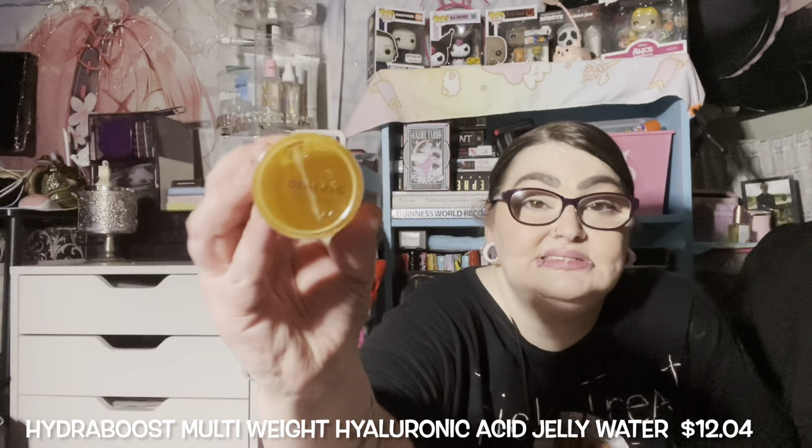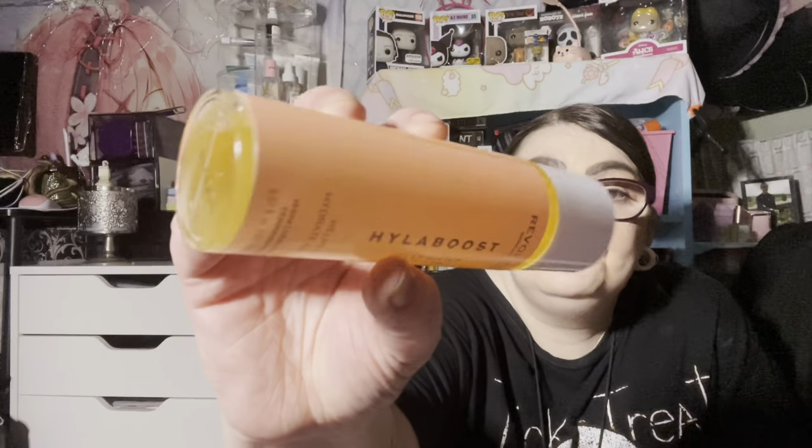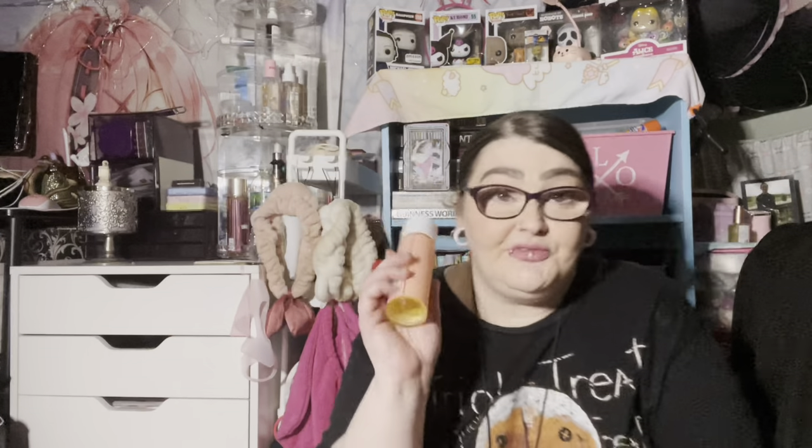I said I needed to restock something — this was what I needed. This is the Revolution London Hyla Boost Jelly Water, which helps to hydrate and plump. I love this stuff. As you can see, it's on the thicker side. I just emptied one and it's right there in my empties drawer, so I needed another.